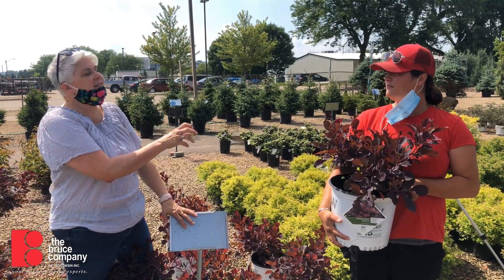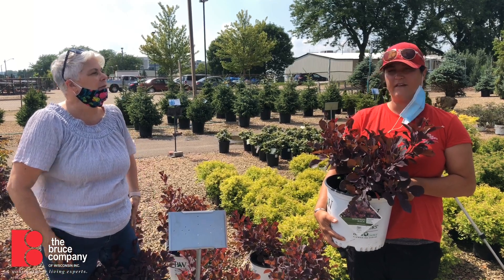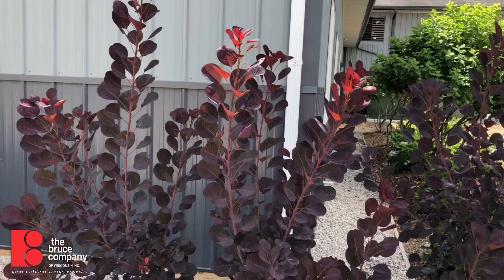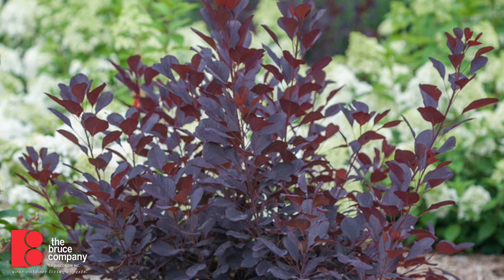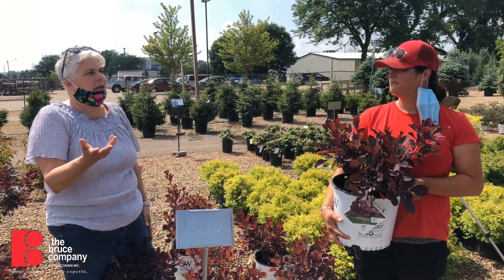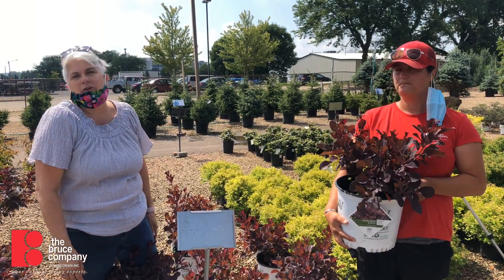Smoke bush is going to want a very hot, dry environment — they don't thrive in a lot of moisture. So you want a nice hot dry spot, really nice for your south or west sides. If it's really happy it will reward you with those smoky flowers, although only a couple here in the nursery have actually blossomed — that might just be because of the pruning time. Smoke bush generally blooms in midsummer, so you want to do your pruning right after they're done flowering.